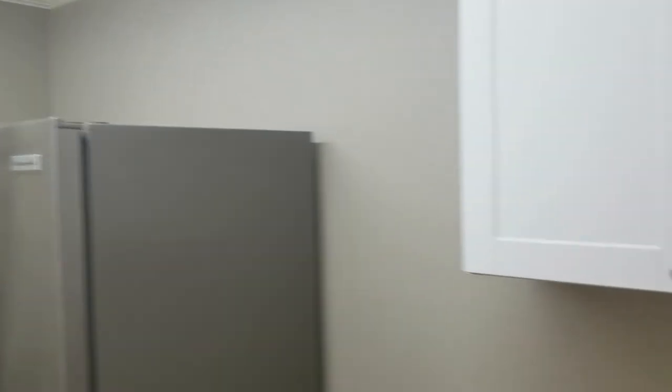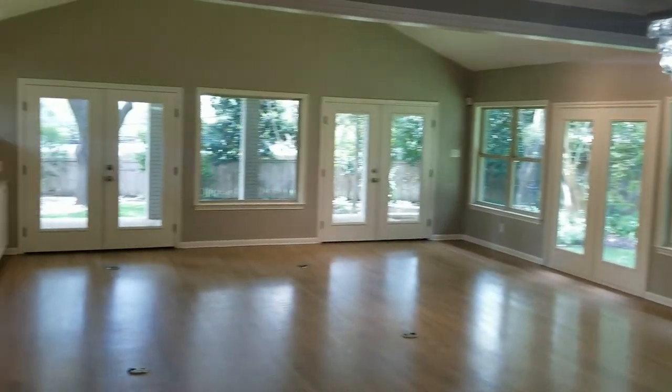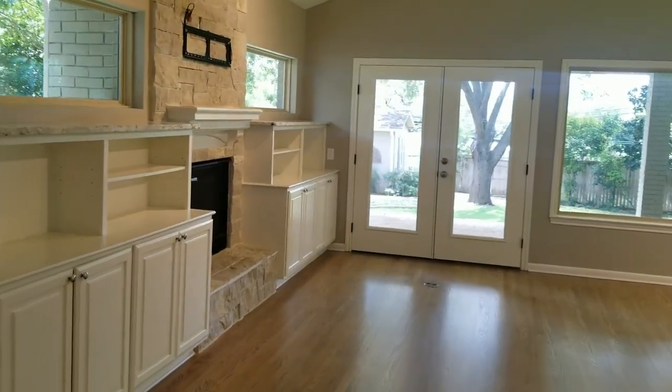Here you have your laundry room, which has some cabinetry in it as well, which is great. Your washer and dryer — pretty standard laundry room. Now let's make our way into the living room.